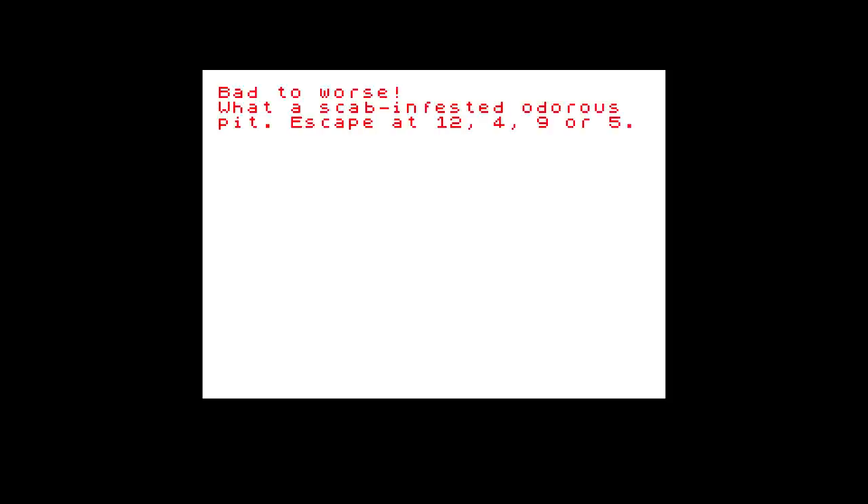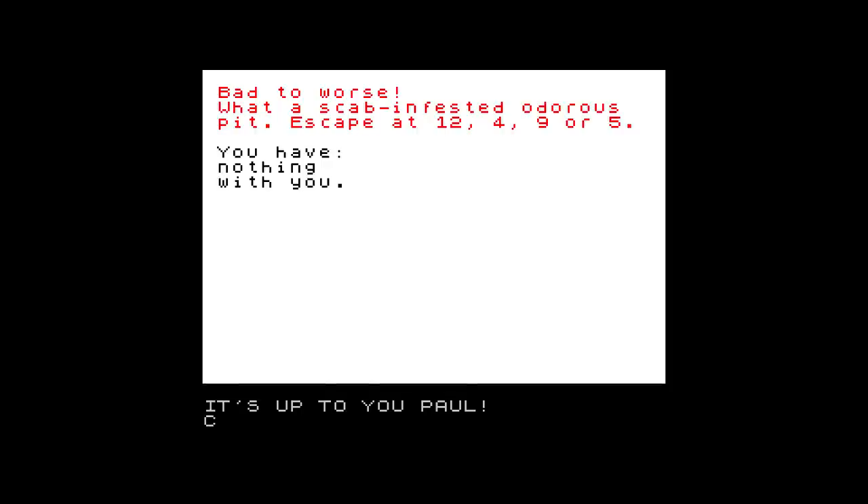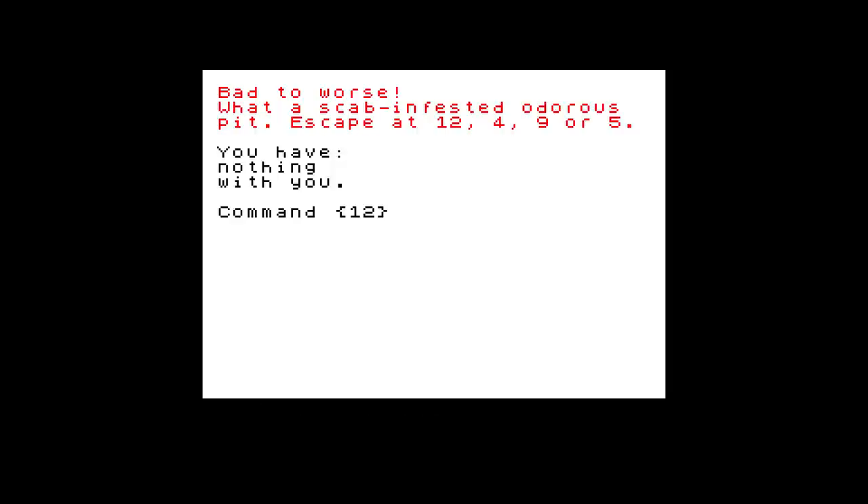There are plenty of items to collect too — again, all bizarre: a saxophone, a pork pie, a rubber duck, and so on. The Pyman turns up at various points and may or may not help you depending on what sort of mood he's in and what you give him. For example, if he's bored, he likes hula hoops or a saxophone.